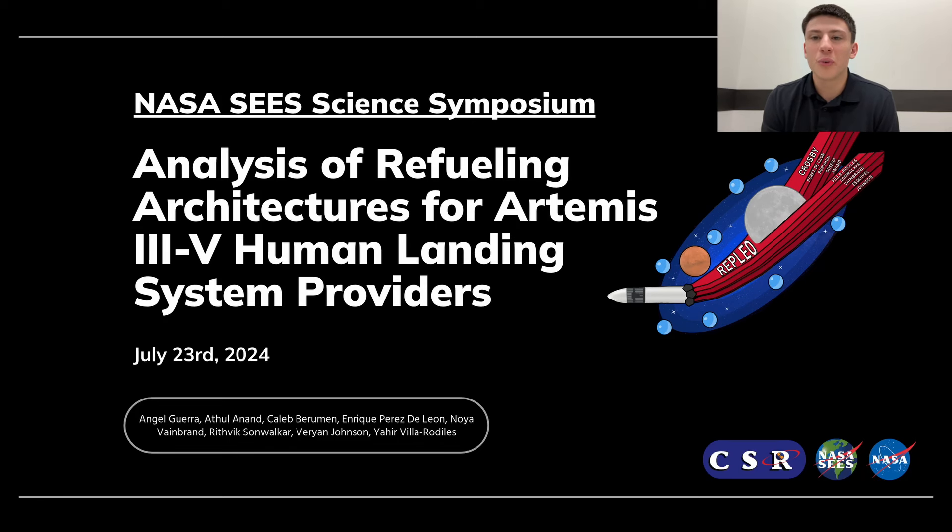Hello, we are Replio, short for Refueling Endeavor for Prolonged Lunar Exploration and Operation. Our project analyzes the refueling architectures of Artemis 3 and 5 human landing system providers with the help of our mentor, Dr. Kevin Crosby.